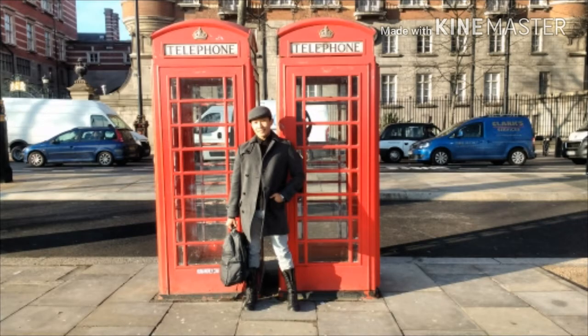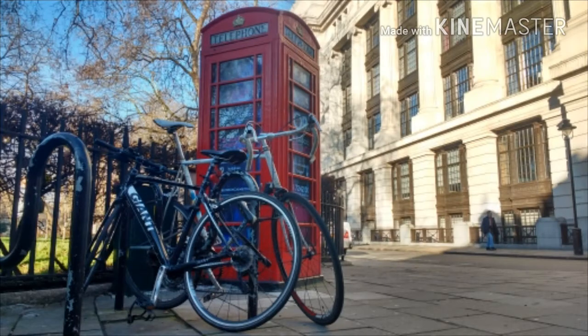Since then, most telephone booths remain dormant and some don't even have telephones inside them anymore. So, what happens to the hundreds of them just lying there?